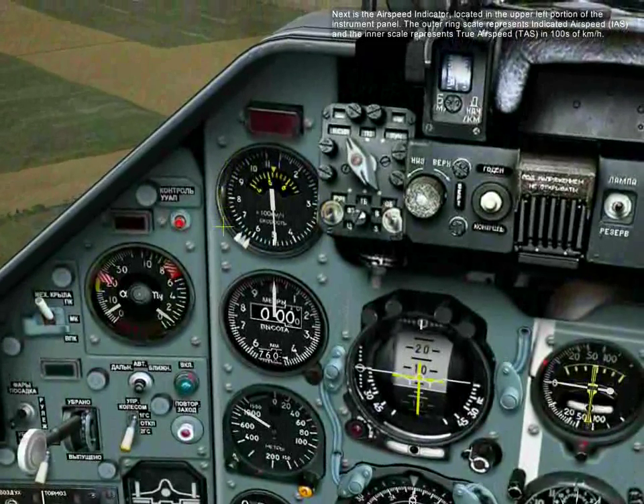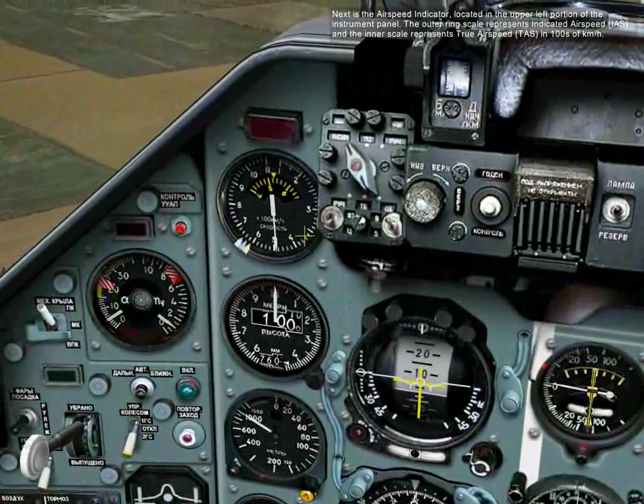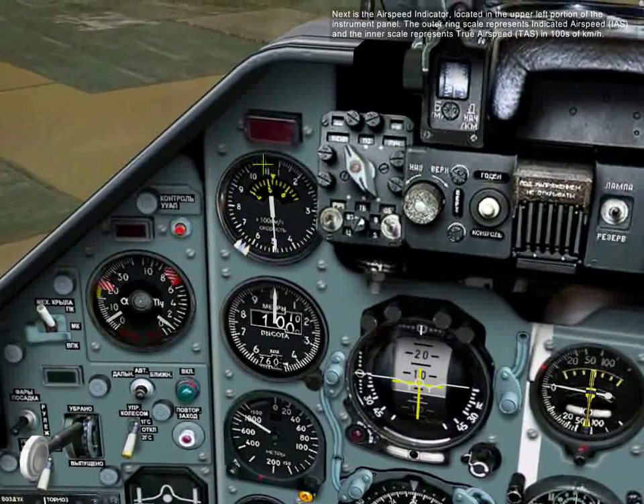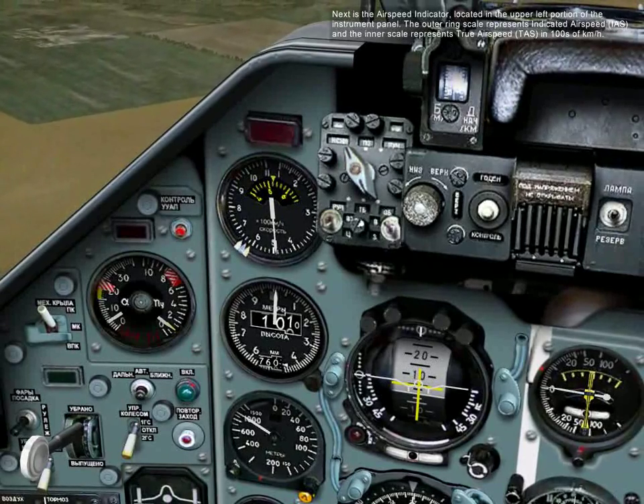Next is the airspeed indicator, located in the upper left portion of the instrument panel. The outer range scale represents indicated airspeed, and the inner scale represents true airspeed in hundreds of kilometers per hour.